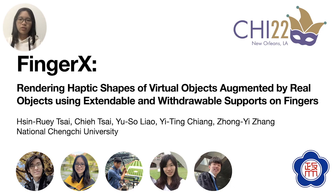Hi, I'm Jay Cai from National Genzhi University, Taiwan. I'm going to show our work, Finger X.